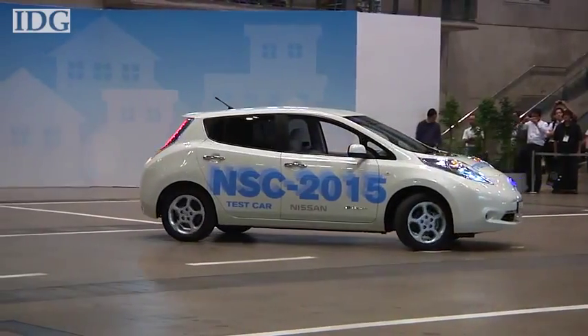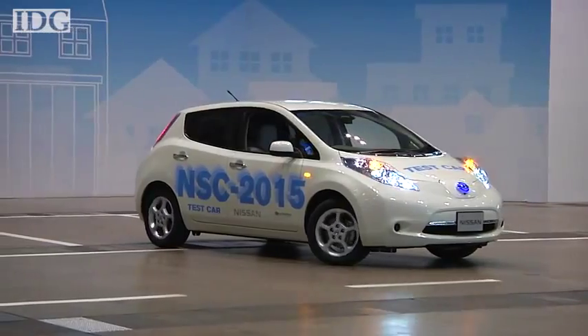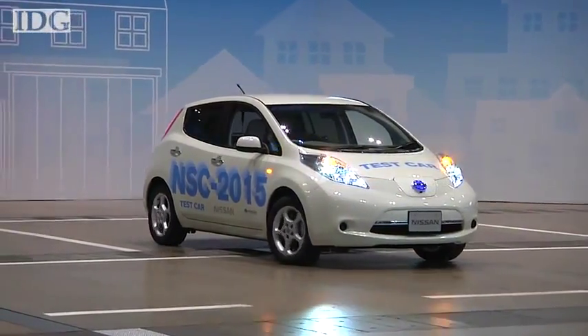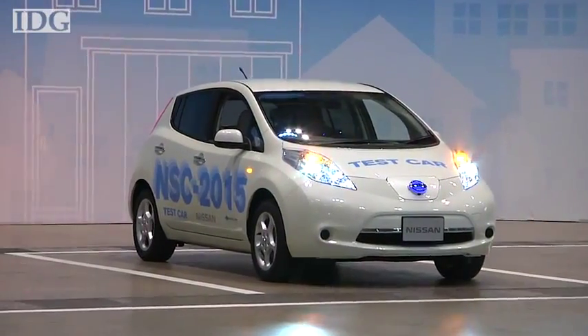The car drove about 5km an hour while in auto-driving mode. As a concept, it's still some way from commercialization, but the large 2015 painted on the side of the demo cars is an indication as to when some of this technology might be available.